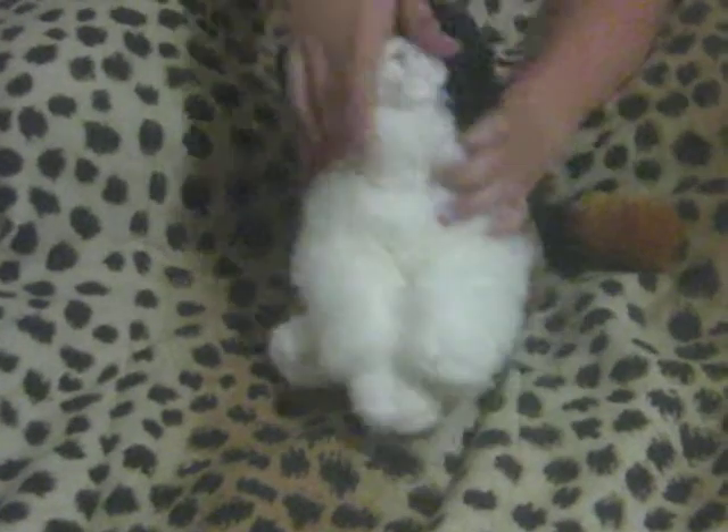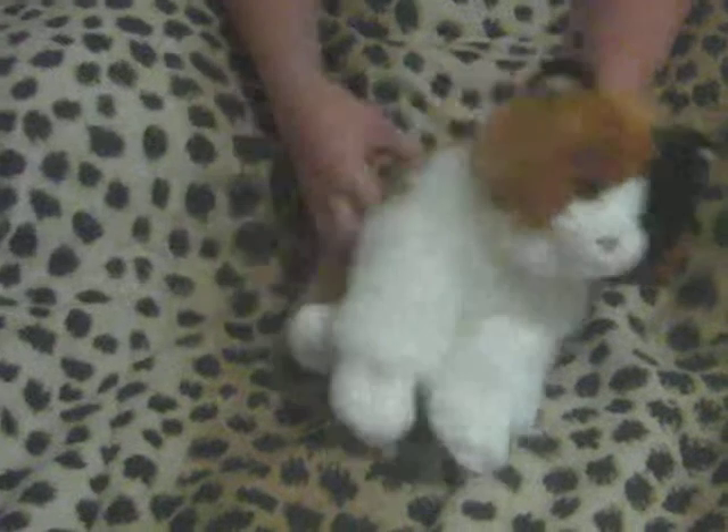This one I just got today, it's the signature calico cat. I think she's really, really cute, I love her. Her W is right there.